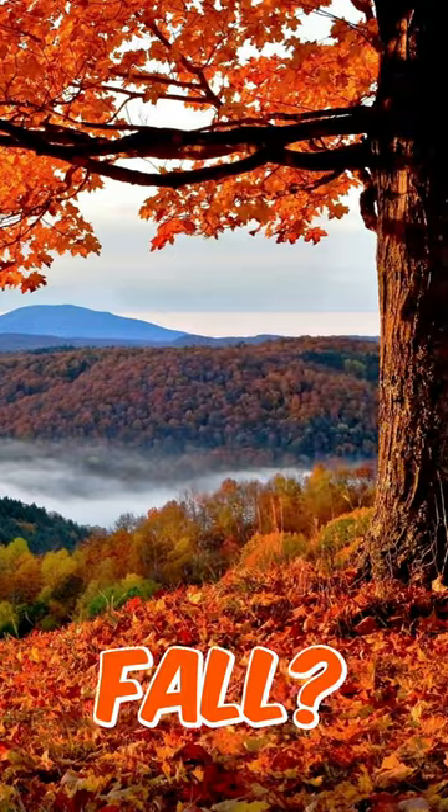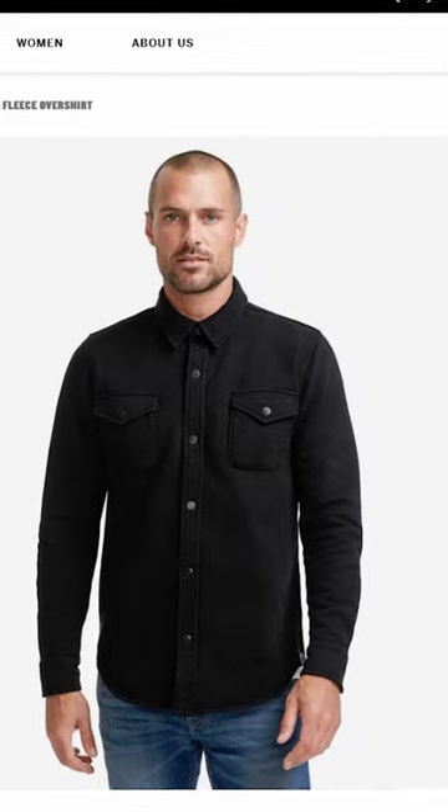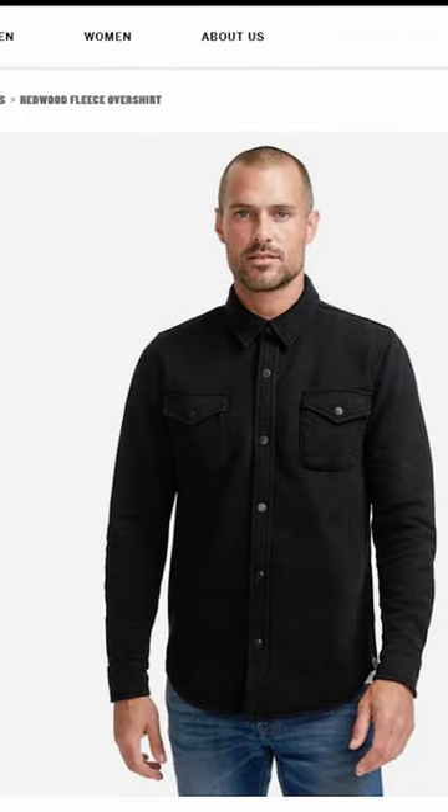What's something you can't live without for the fall? The next overshirt option is by American Giant, and that is the Redwood Fleece Overshirt. Now, this shirt blew me away.